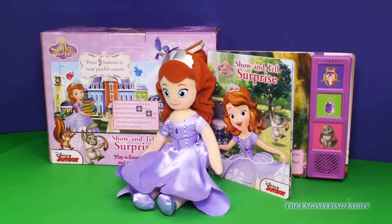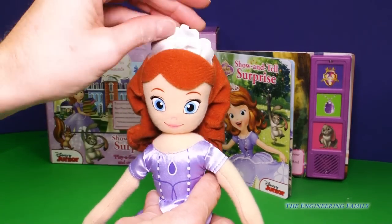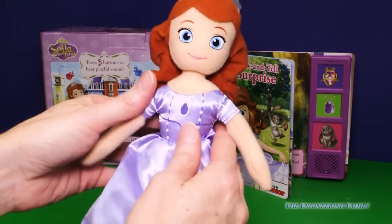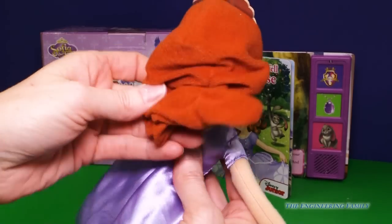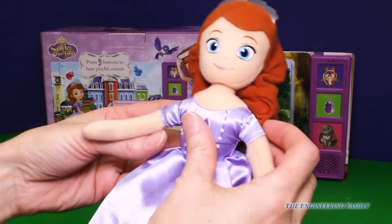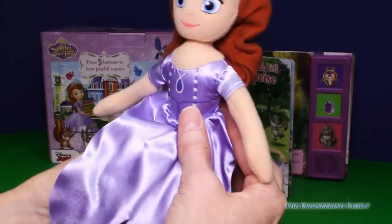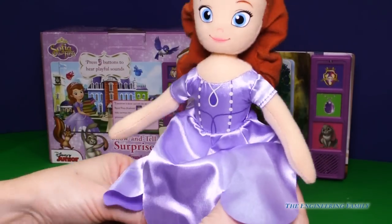We've opened this super fun toy up and look at how beautiful it is. Sophia's dress is just shining and look at her tiara — it's so pretty. I love it and she is soft and cuddly. Look at her hair.